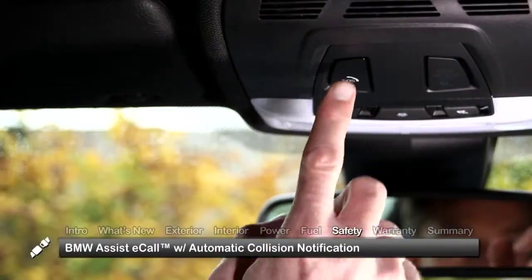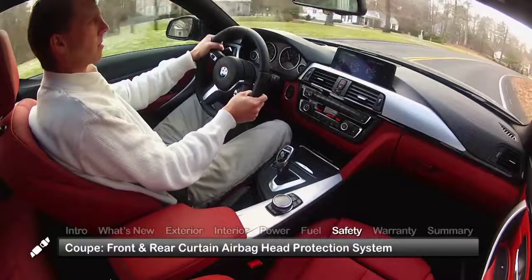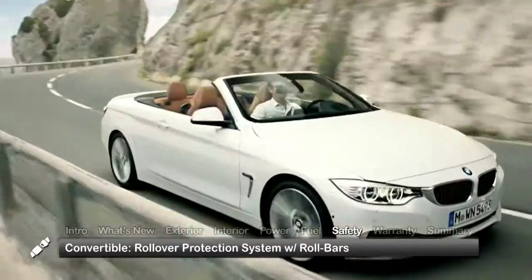Standard safety features on the 2015 4 Series include BMW Assist E-Call with automatic collision notification. Coupe models feature a front and rear curtain airbag head protection system, while convertibles get a rollover protection system with auto-deploying rear roll bars.